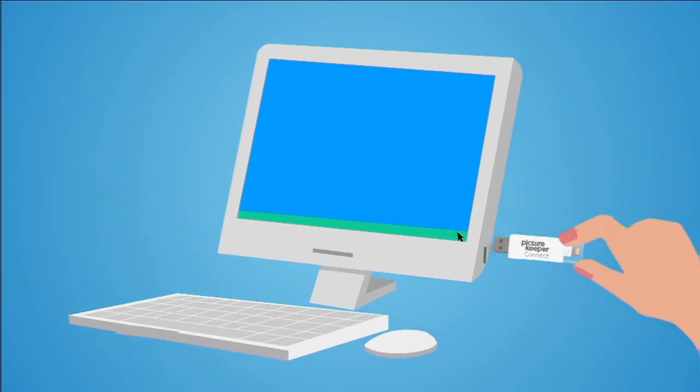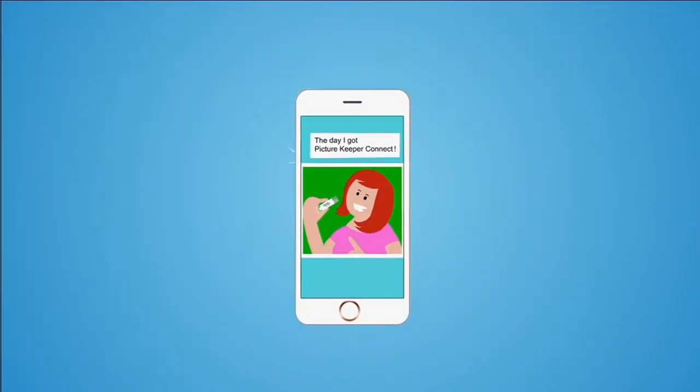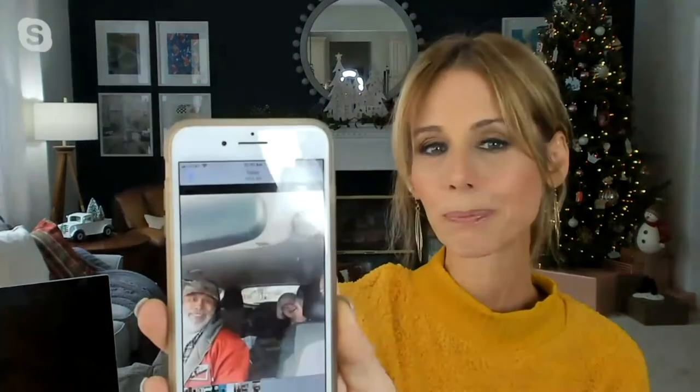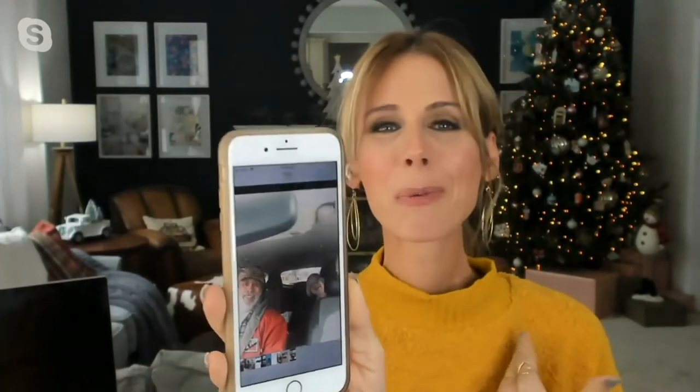I'm a huge proponent of two backups. You can take that same drive, move it to a computer, move between operating systems. Sometimes it's the photo that's imperfectly perfect that speaks to your heart. Here's a picture of my mom and dad — it just makes me laugh because they're the ones that taught me how to drive. I took that photo right before we left, almost like the child teaching the parent how to drive. The lighting's not good, you can barely see my mom, but it's photos like that that will be with me forever. I don't ever want to take the chance of losing that photo — that's why PictureKeeper is just so brilliant.